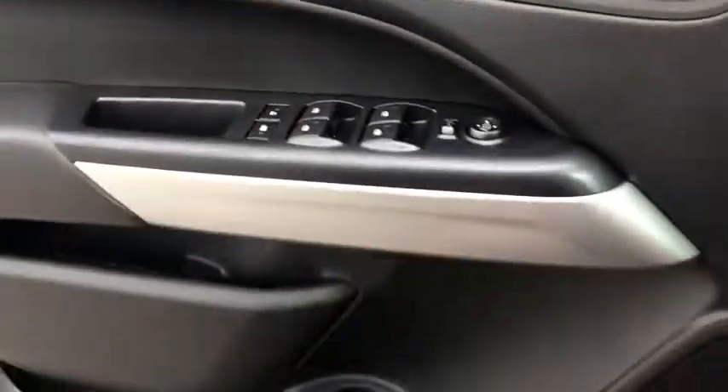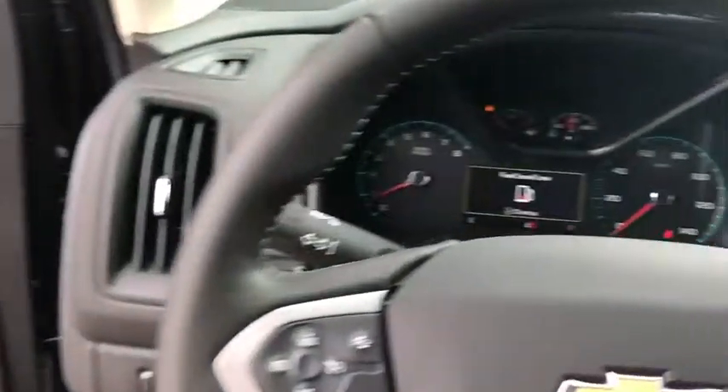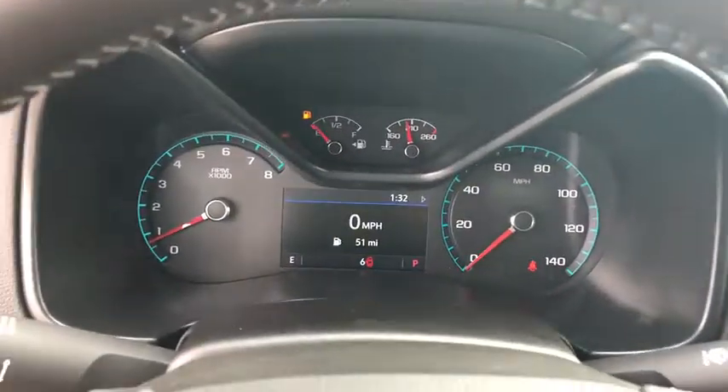Panic alarm, overhead console, remote keyless entry, HD radio, front bucket seats, tilt steering wheel, driver vanity mirror.